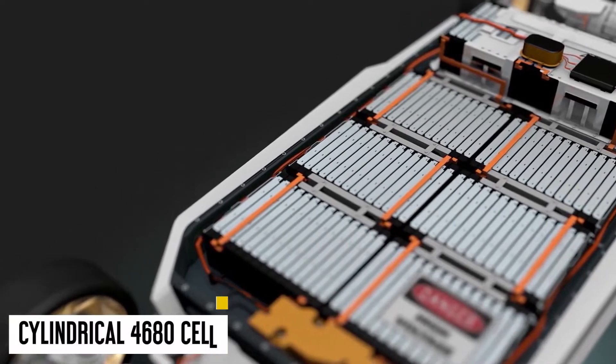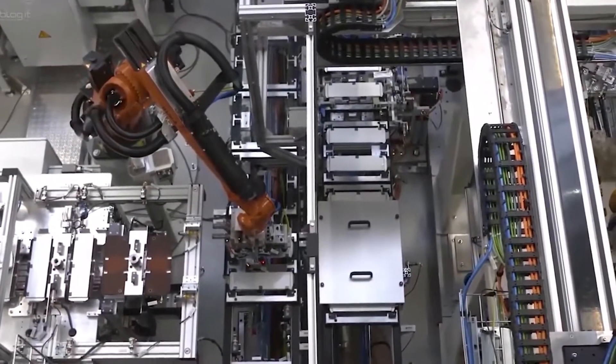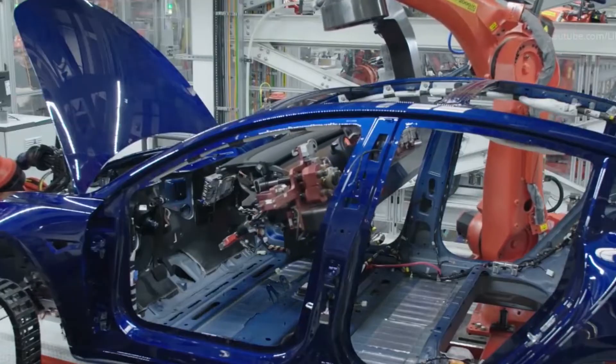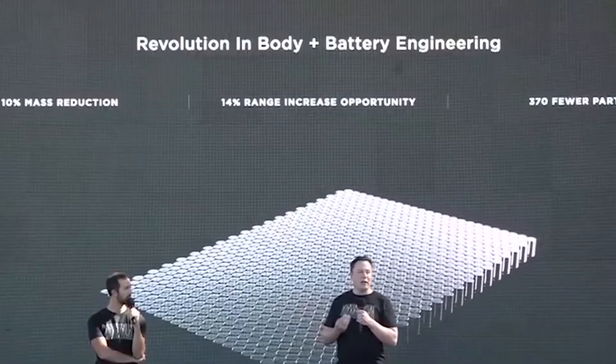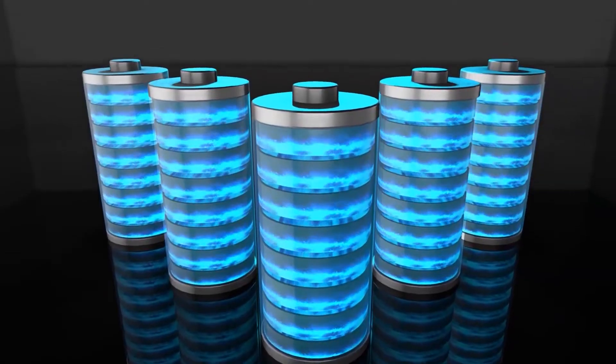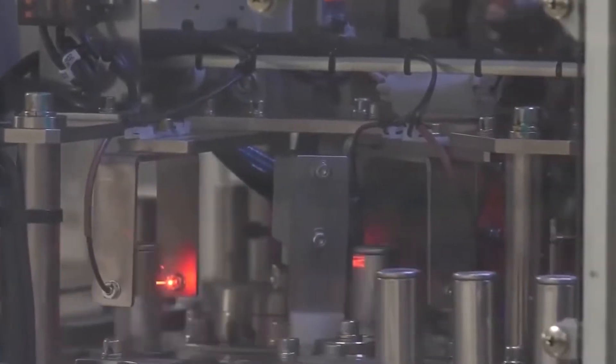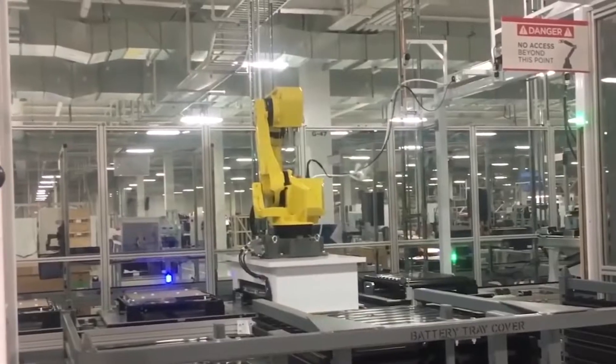The bigger cylindrical 4680 cell, first revealed during Tesla's Battery Day event in September, comes with its own set of high ambitions and challenges. If Tesla can achieve vertically integrated battery manufacturing in-house and the cell works as expected, the 4680 might help Musk realize his vision of producing millions of electric vehicles each year. Tesla is anticipated to begin delivery of the updated Model Y with its 4680 cell and structural battery pack later this year.